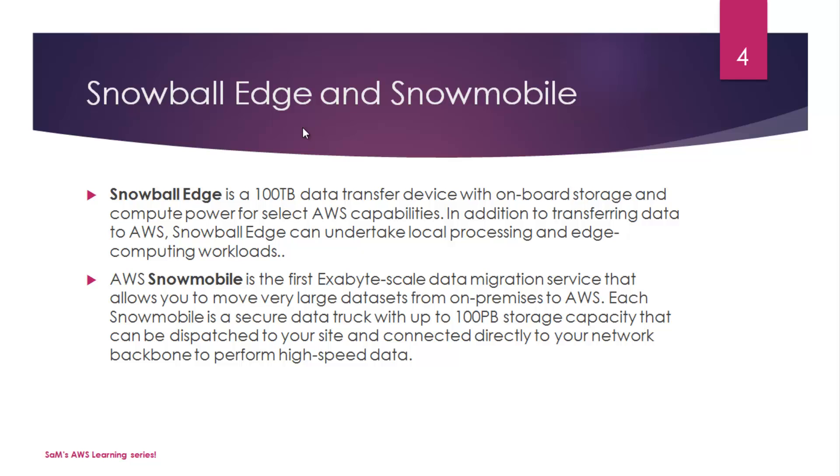Then we have Snowmobile — it's the first exabyte-scale data migration service that allows you to move very large data sets from on-premises to AWS. Exabyte-scale data is massive, and no one would transfer that over any network because it would take forever. In that case, corporates can rely on Snowmobile. It is a secure data truck with up to 100 petabyte storage capacity that can be dispatched to your site and connected directly to your network backbone to perform high-speed data transfer.